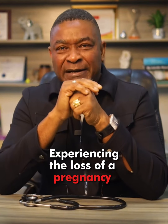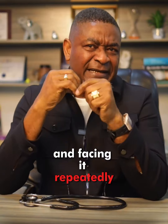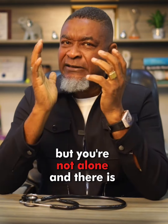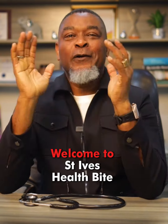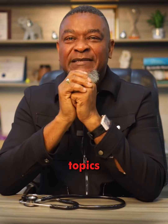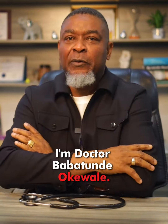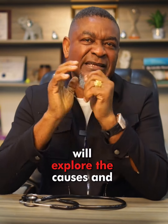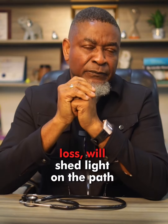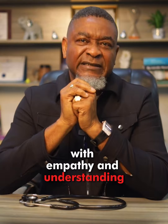Experiencing the loss of a pregnancy can be devastating, and facing it repeatedly can feel like an insurmountable challenge. But you are not alone, and there is hope. Welcome to St. Ives Health Byte, where we tackle tough topics with compassion and expertise. I'm Dr. Babatunde Okiwale. In this episode, we'll explore the causes and management options for recurrent pregnancy loss. We'll shed light on the path forward with empathy and understanding.